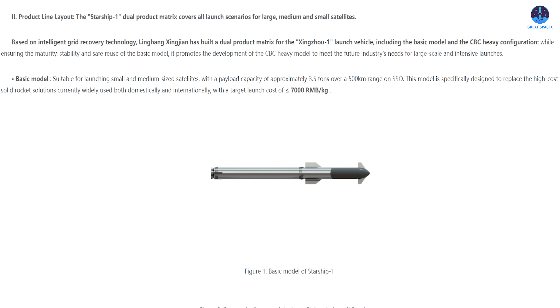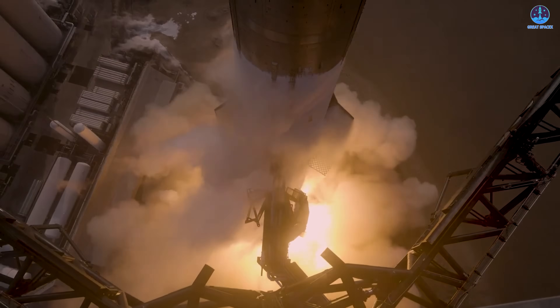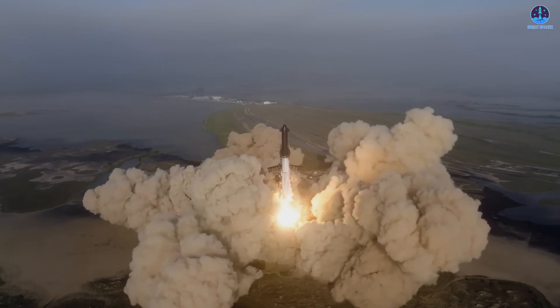The company says the rocket will support large, medium, and small satellite missions with two primary configurations. The basic version targets medium and small satellite launches, projected to deliver up to 3.5 tons to sun-synchronous orbit at 500 km, with a target price of less than 7,000 yuan — under $1,000 USD per kilogram. The more advanced CBC Heavy configuration is designed for deploying satellite constellations, placing up to 7.1 tons into sun-synchronous orbit at 700 km. BLRT plans its first launch in 2027.